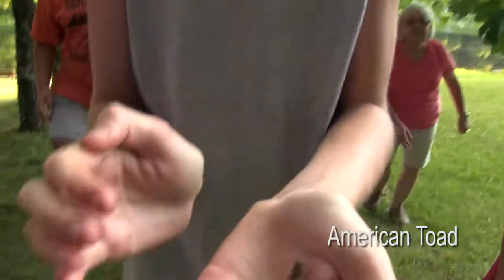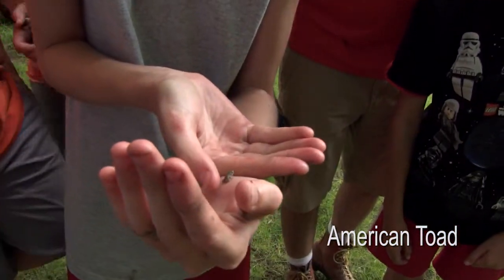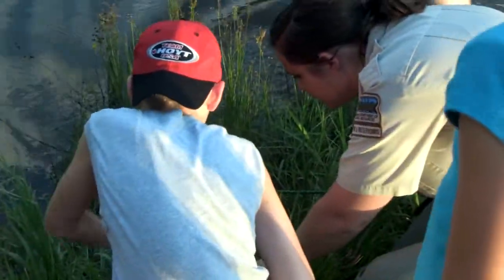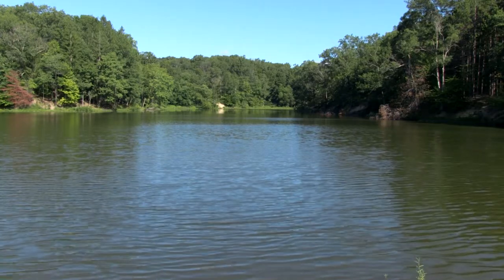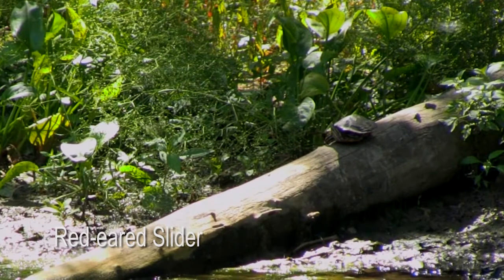Herping is the activity of going out and looking for reptiles and amphibians, and there are a lot of different ways to go herping. If you want to get down and dirty you can go out and flip over rocks and logs. Another thing I do with my kids is take them out with a spotting scope that you would use for birding, and you can take them to ponds and lakes — any bodies of water that have a lot of logs for basking — and you can get really great views of some of our 16 species of turtles across the state.